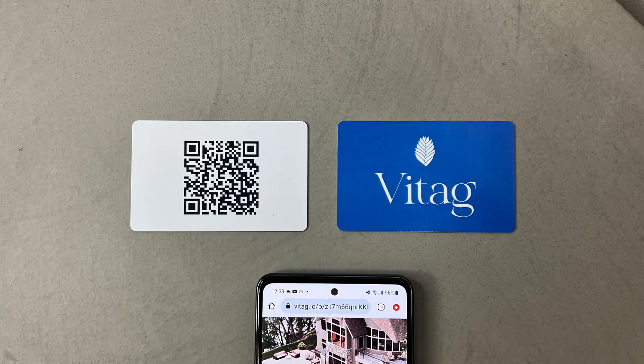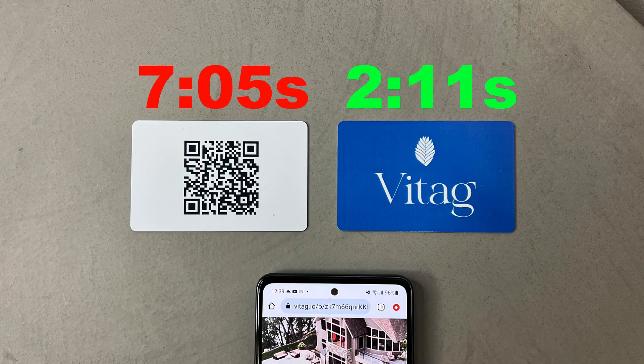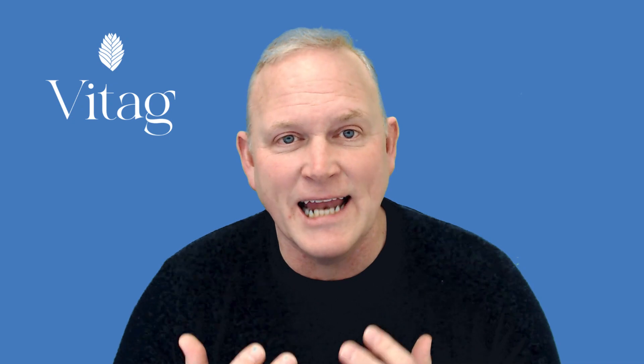As you can clearly see, the NFC tag brought up the website much faster than the QR code. So if you're a fan of NFC technology like we are, please share this video. We think it's important for people to realize the benefits of using NFC tags versus QR codes.